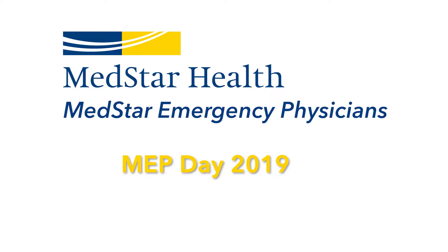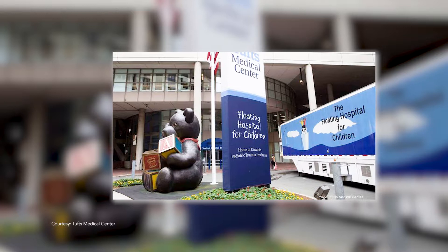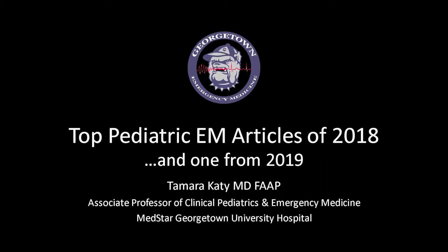We have a great afternoon planned. We have several high-deal lectures over the next hour and a half or so, and first and foremost is Dr. Tamara Khadi, who is a pediatrician who practices peds emergency medicine in our emergency department at MedStar Georgetown University Hospital, and comes to us from Tufts, New England Medical Center, floating hospital for children. She is going to give us an update on the top pediatric EM articles of 2018. So without further ado, welcome Dr. Khadi.